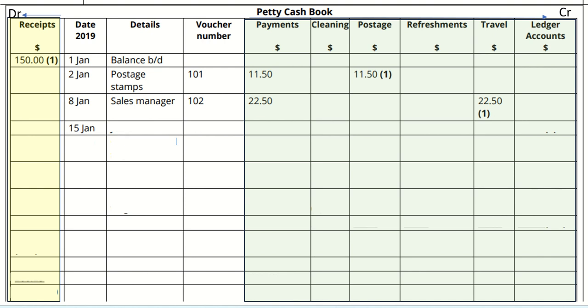Enter the trade payable's name, voucher number 103, amount £35. Remember, when you enter any details about a trade payable, this should reflect in ledger accounts.